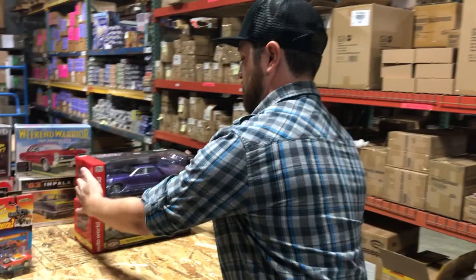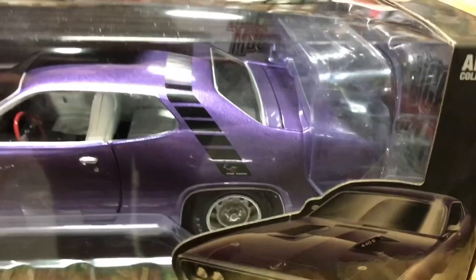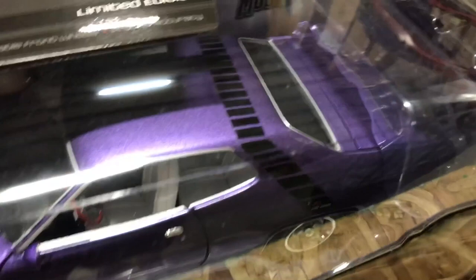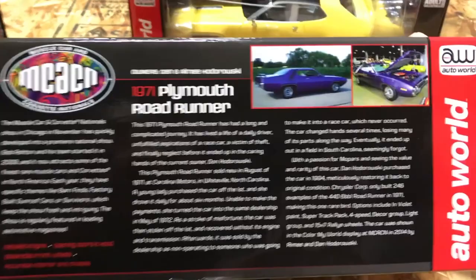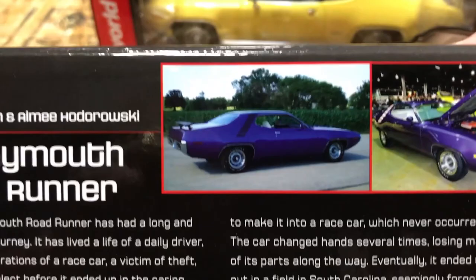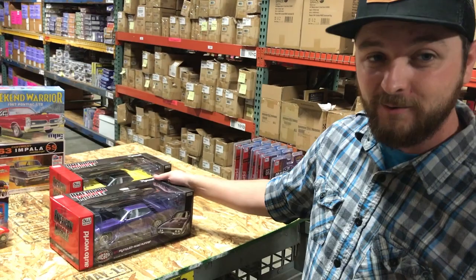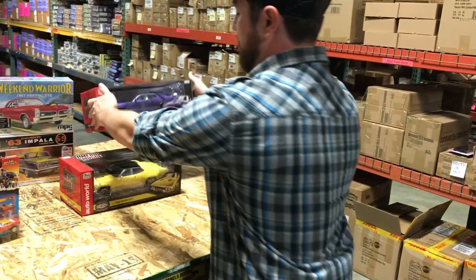For 1/18 scale, we have two cars that are part of our Muscle Car and Corvette National series. The first is the 1971 Plymouth Road Runner in a gorgeous purple with white interior — a limited edition with opening doors, hood and trunk, detailed engine, steerable front wheels, and precise accuracy. This is based on an actual show car owned by Dan and Amy Hodorowsky. The car has a fascinating history: bought new in '71, returned to the dealership after six months, stolen, had the engine removed, was supposed to become a race car, then sat in a field until the owner found it in '94 and fully restored it.